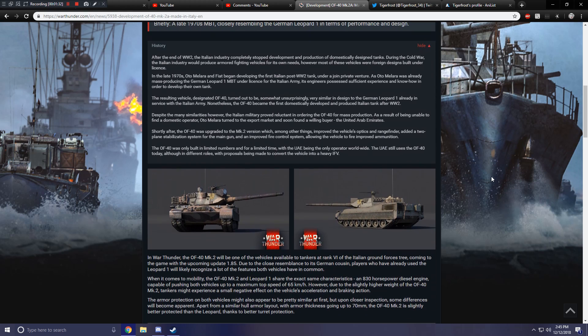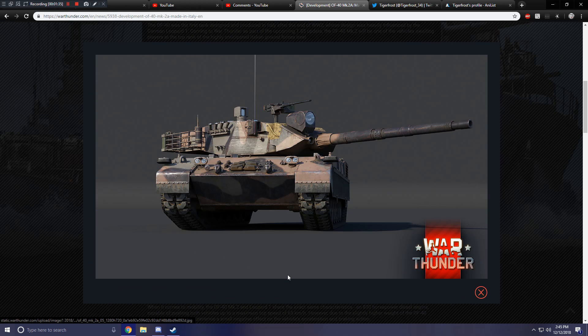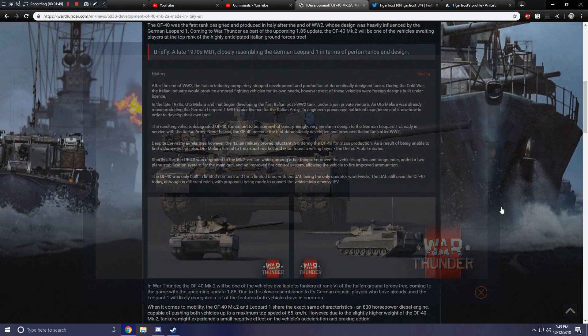There's some history on the unit, and here we can take a look at one of their paint schemes. Presumably one of their high-tier paint schemes. Mounted .50 caliber machine gun, smoke dispensers — looks like all of your usual stuff.